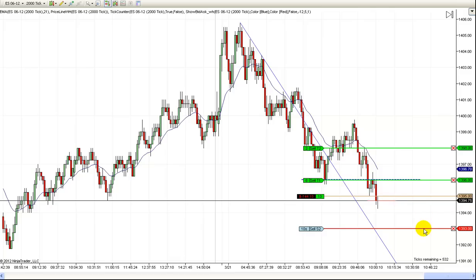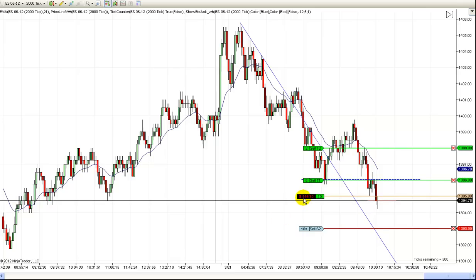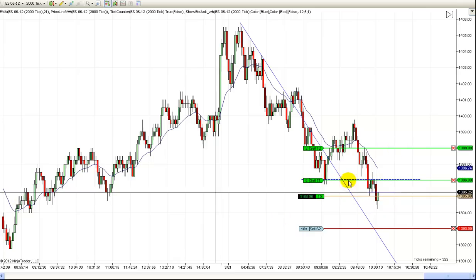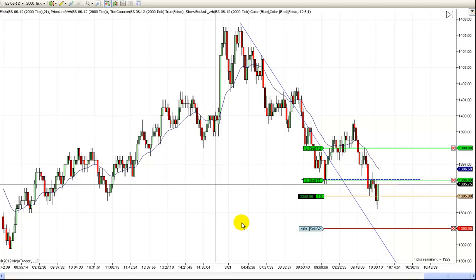I've got a hard two-point stop here. We're just going to try to scalp out one point on eight of our contracts — that'll give us a $400 profit. And then we'll go for a couple of points, maybe more, on the other. We're getting a nice reversal here and we're already bouncing off my exit order.